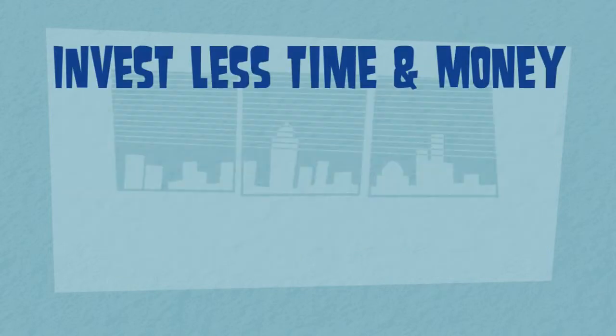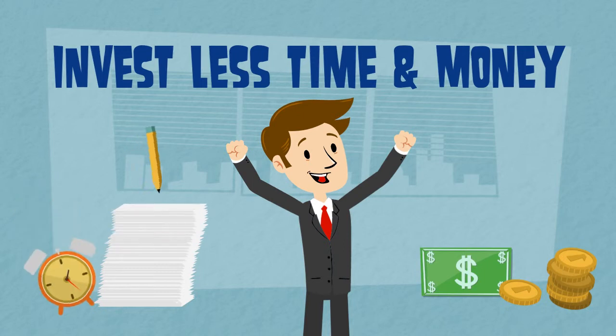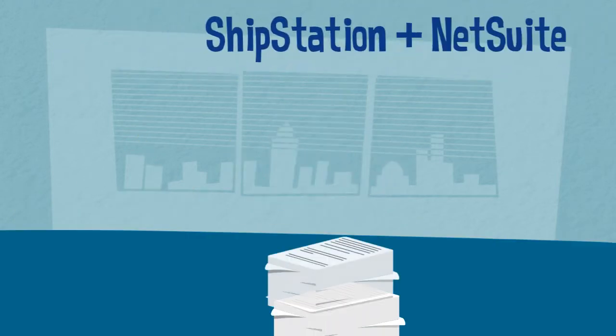With Nova Module, invest less time and less money. Let's get ShipStation and NetSuite integration done.